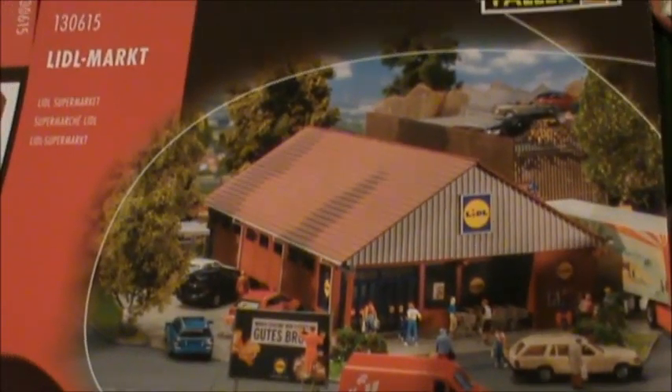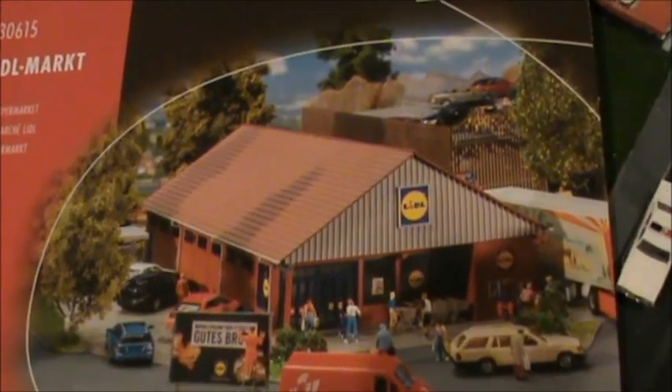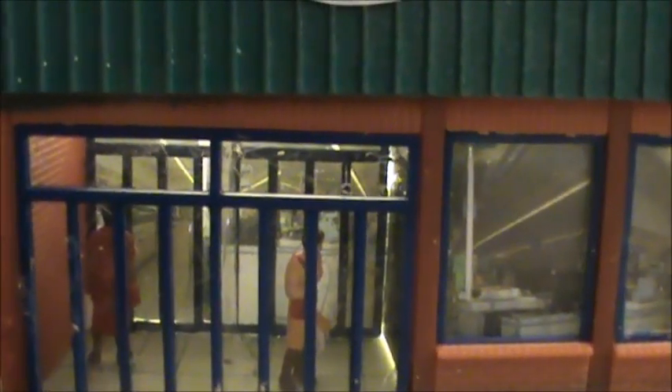Another supermarket is actually from Faller. I just adapted it for my needs — made it kind of smaller, made some changes to the roof and things like that. This was originally intended as a flat roof and I decided to have a kind of metal sheeting roof. I also made some changes to the front. It's the Cosmos supermarket, and it's got the entrance there. Two people are there. The background is just paper that lights up in the back.